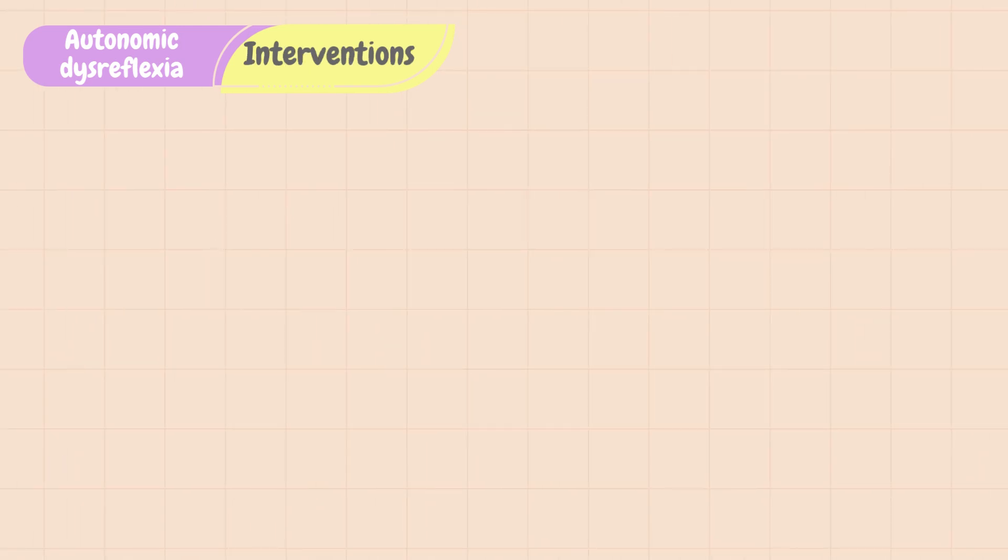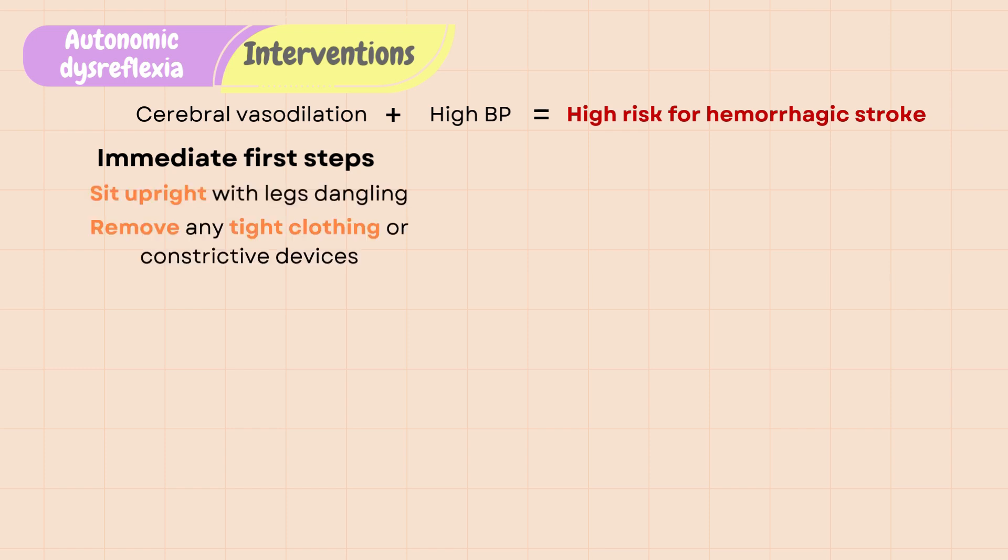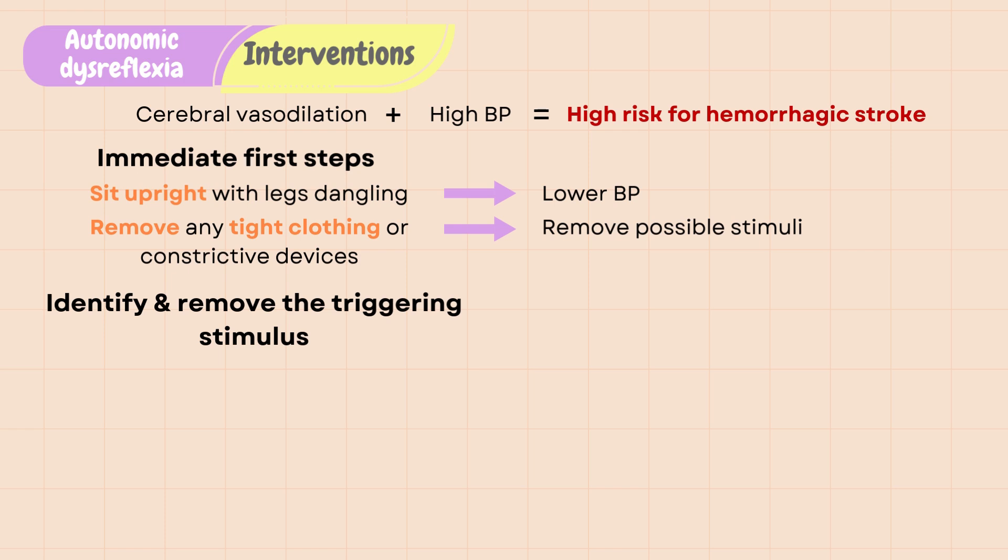Autonomic dysreflexia requires immediate treatment because the combination of cerebral vasodilation and high blood pressure puts patients at high risk for hemorrhagic stroke. Fortunately, most episodes of autonomic dysreflexia resolve quickly once the stimulus is removed. The immediate first steps should be sitting the patient upright with their legs dangling and removing any tight clothing or constrictive devices. These are quick and easy steps to help lower blood pressure as well as eliminating possible triggering stimuli. The next immediate step is to identify and remove the triggering stimulus.